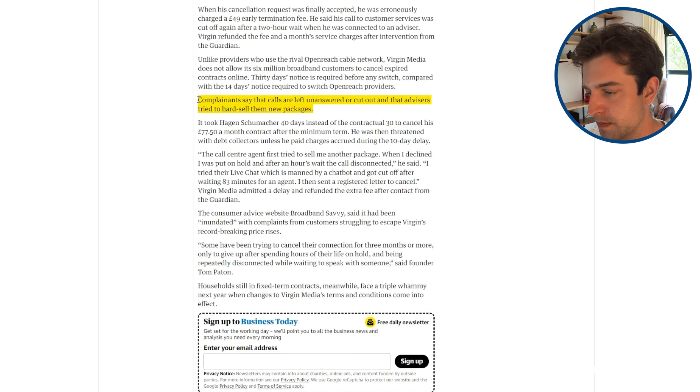According to some people, it's common for the call to drop out when you phone Virgin Media, or it might be that someone actually doesn't answer the phone at all. Of course, for a lot of people, you won't ever need to phone Virgin Media, but if you ever have issues, it's a lot easier if your provider will answer the phone quickly and provide good support.